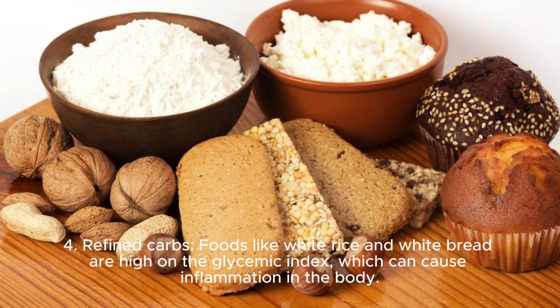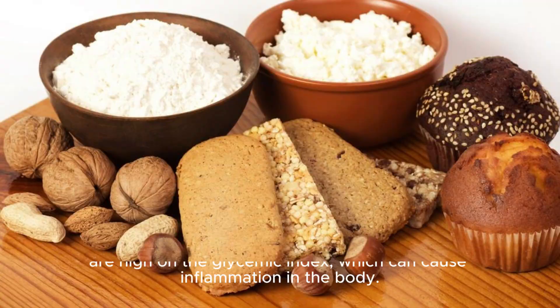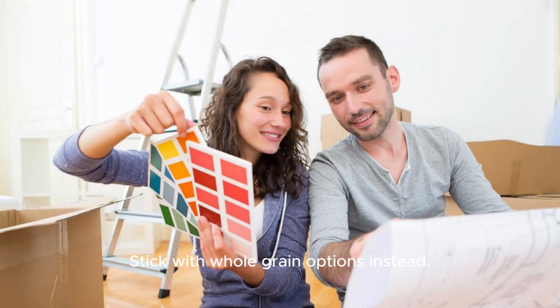4. Refined carbs. Foods like white rice and white bread are high on the glycemic index, which can cause inflammation in the body. Stick with whole grain options instead.